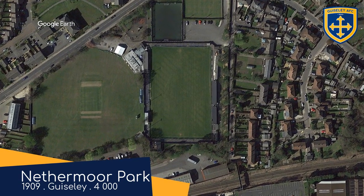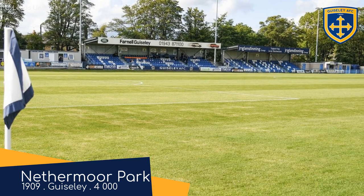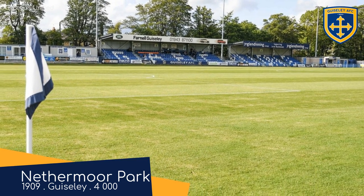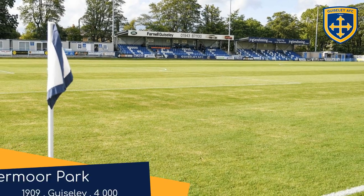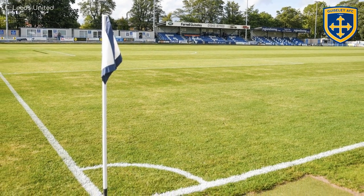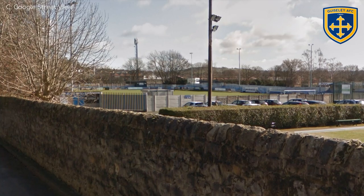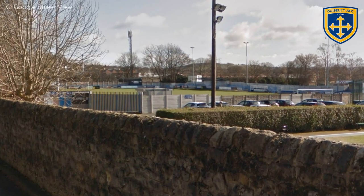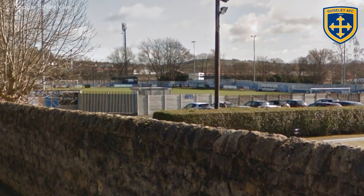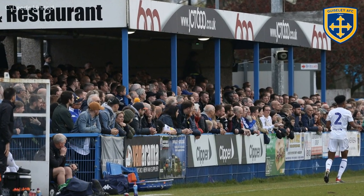Nethermoor Park, Guiseley. As you can see there on the seats, the club is nicknamed the Lions. It would have been perfect if the club that played at Nethermoor Park were called the Ravens — you know, because of that famous Edgar Allan Poe painting. As for the ground itself, I do appreciate the attention to detail regarding the colour scheme. Small things like having a boundary fence in club colours makes a big difference.